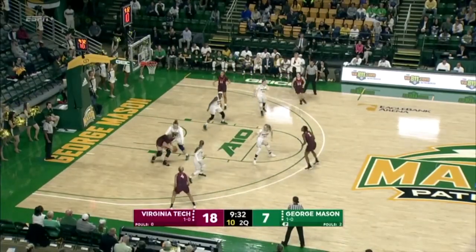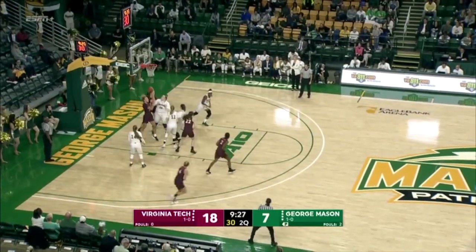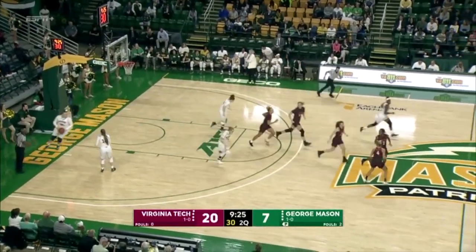Shepard catches straightaway, shot fakes on Bolton, spins the bounce pass to the left block. Kitley takes her time, three dribbles from the left to the right, and she banks it home from the right block.